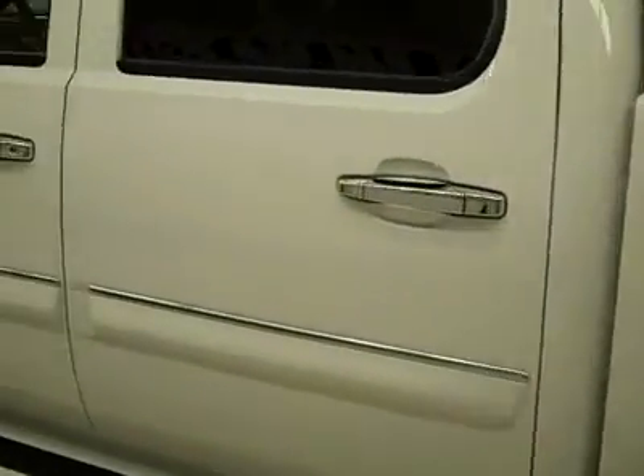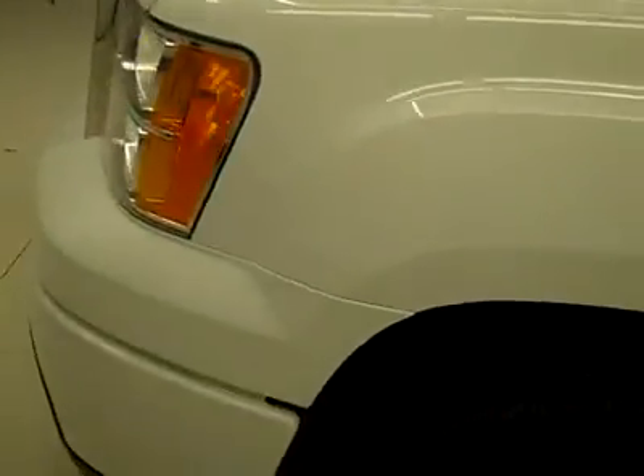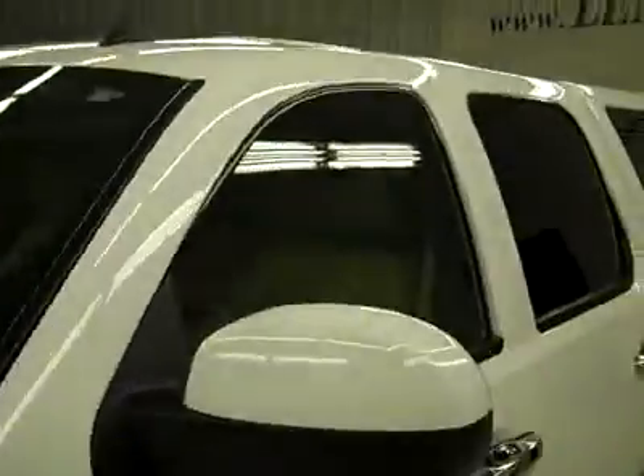Down this side, again very clean, shiny paint — no dents or scratches here either. Hood looks good too; body's in excellent condition.